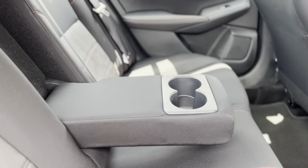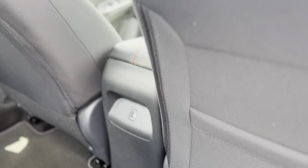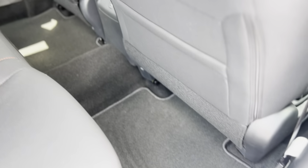In the rear seat you do have fold-out armrests with cup holders. You do have a USB port back there as well as more of the carpeted floor mats.